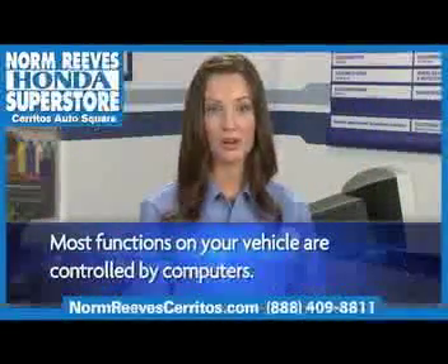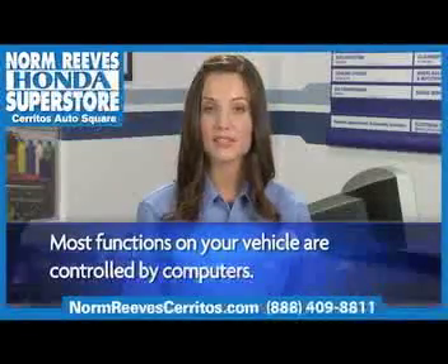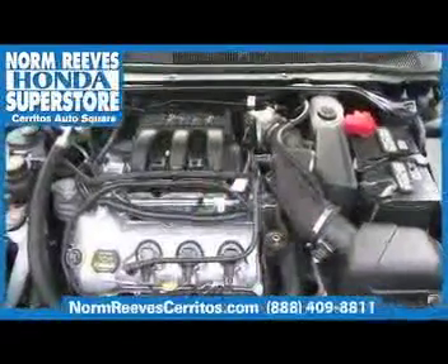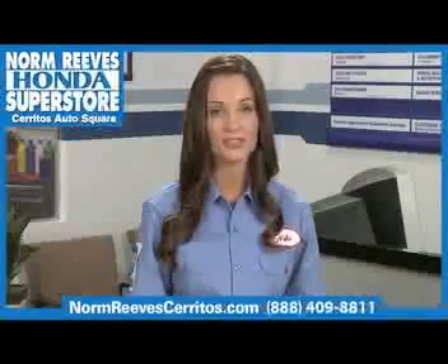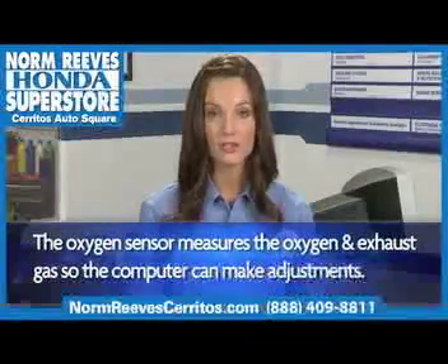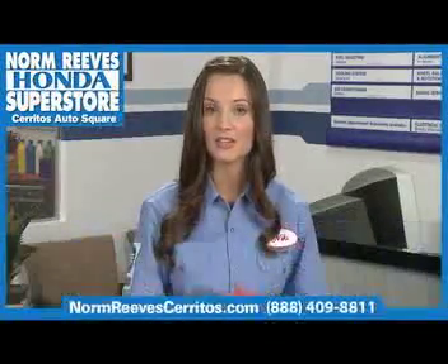Most of the functions on your vehicle are controlled by onboard computers. These computers rely on various sensors to gather data used in controlling the engine. Oxygen sensors are one of the most important sensors. They measure the level of oxygen in exhaust gases to allow the computer to adjust the fuel-air mix in the engine.